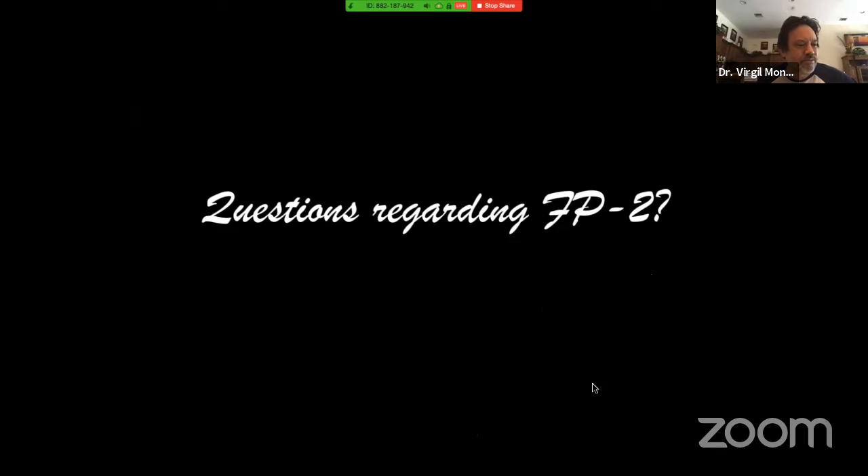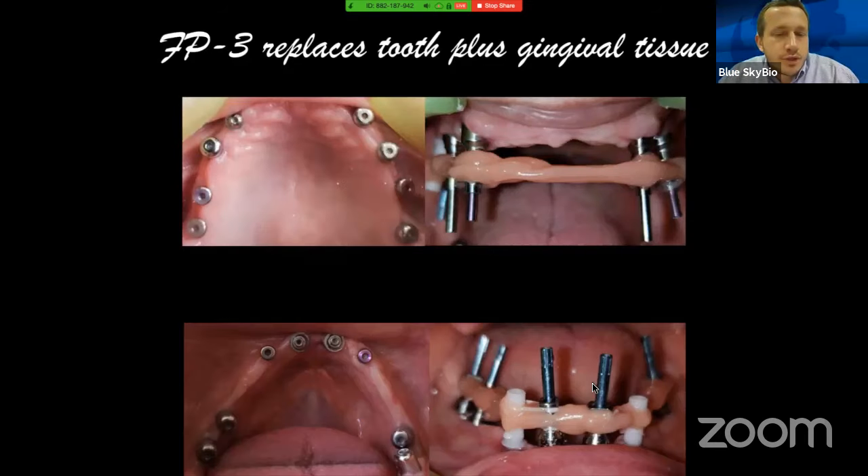Take a minute to write a few questions on FP2. Do you understand the difference between FP1 and FP2? The prosthetic principles and steps are the same. When submitting questions, please don't write in shorthand — write the complete question and what it's referring to, otherwise it's difficult to address them later on.